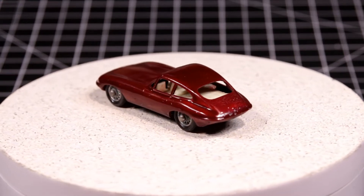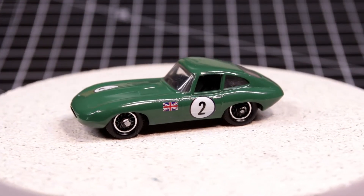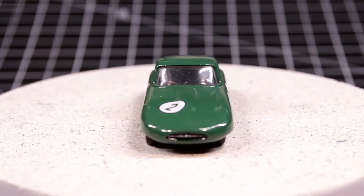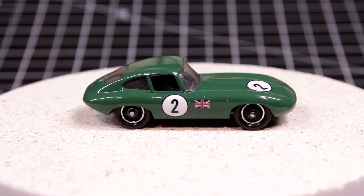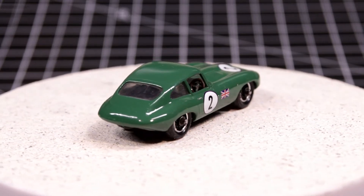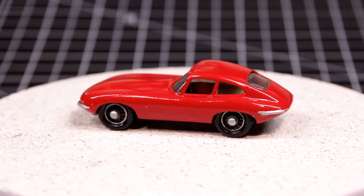They remained pretty much cosmetically similar throughout three different series of the car. I've done this car before — it was an irony because Marty and I each released a custom version of this casting on the same day in May of 2019. We each chose to make it a race car and recreated our versions of British Racing Green.